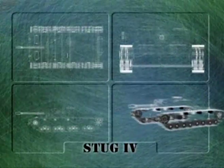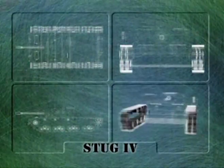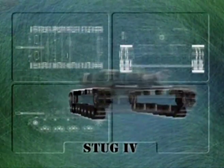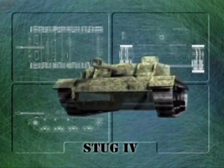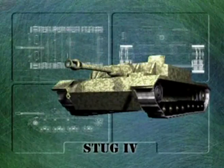The 1,500 Sturmgeschütz, which were manufactured by Krupp, used the Panzer IV tank chassis combined with the highly successful L-48 gun. These machines were known as Sturmgeschütz IVs, but were no less successful than the older Stug III.